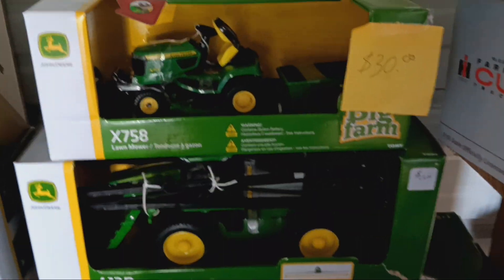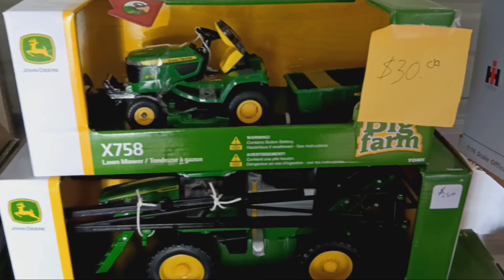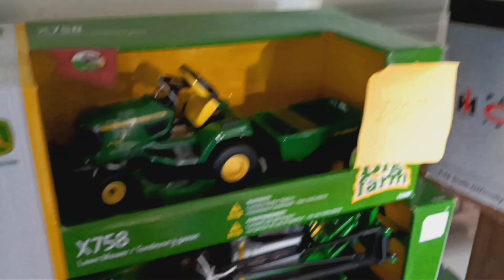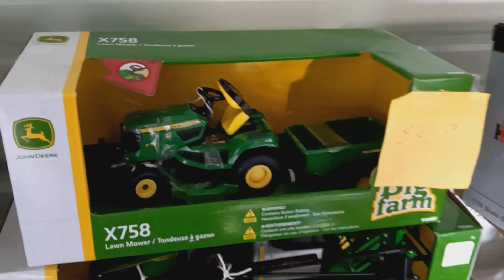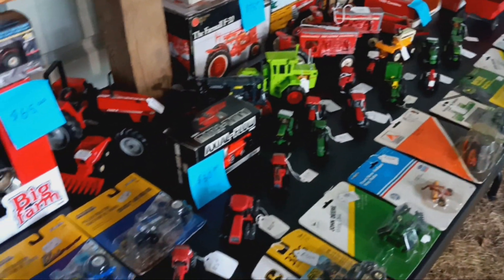Some more toy play-like replicas: a sprayer, John Deere X758 lawnmower with the mowing deck, yard trailer, and a snow blade on it. Actually everything detaches and reattaches — pretty cool toy. Also some loose 1/64 scale stuff for your farm toy scenes, even a couple grain bins to put on your scene as well.